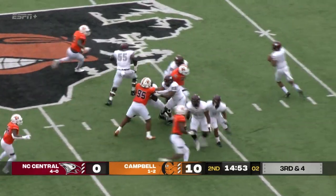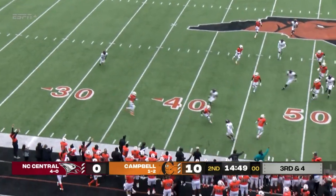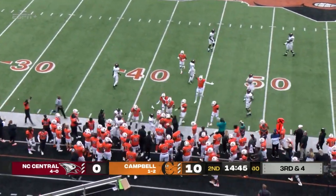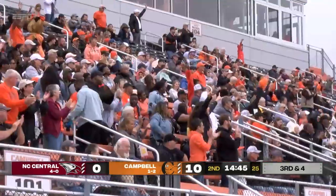Richard on third down, steps up, throws long — intercepted. Rouser, the freshman, four star for Campbell, makes the interception and steps out of bounds at the 42-yard line.